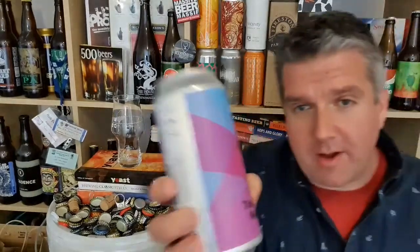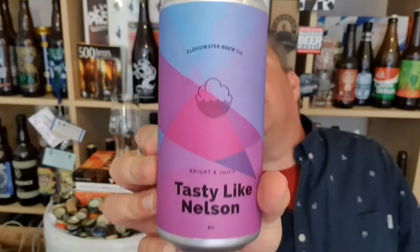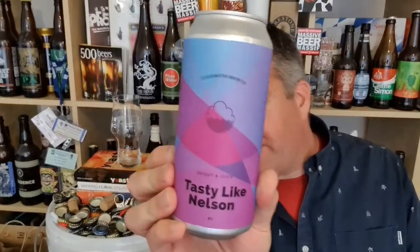Hi, I'm Rob from Hobbs, thanks for joining me for another video beer review. This time we've got a beer from Cloudwater in Manchester. It's a kind of tasty like Nelson, 8% ABV, Nelson's serving forward I guess — double IPA.